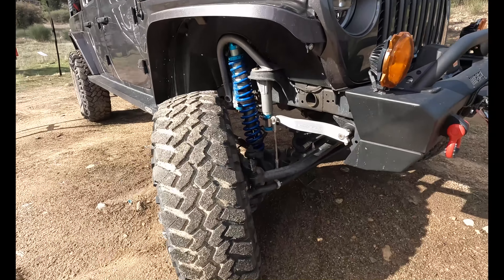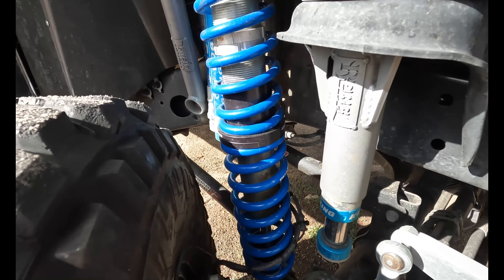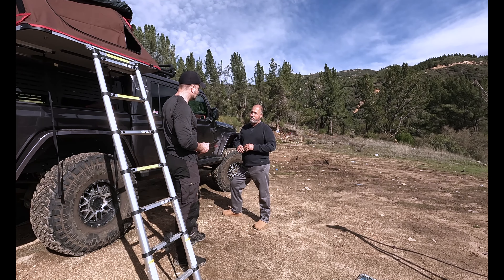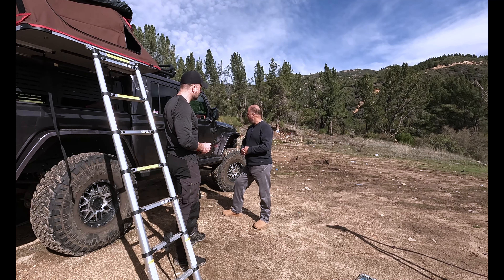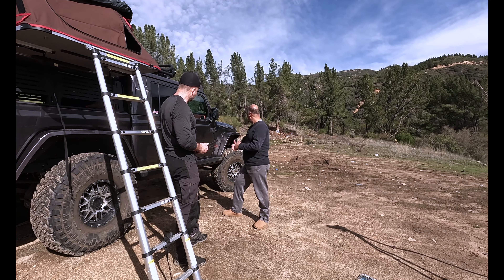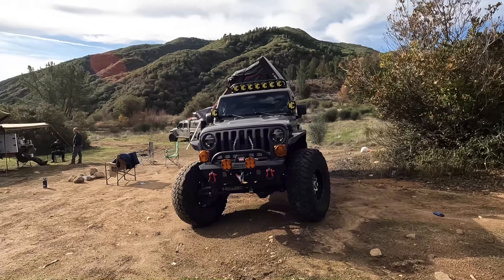I'd like to introduce you to Art Haddad. Art, thank you very much — great to see you here. Before we get going, can you share a little bit about who you are? My name is Art Haddad, I live in Redlands, California. Married, three wonderful children, all grown up, with a granddaughter. I love off-road and love nature.